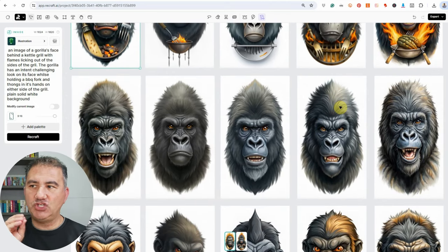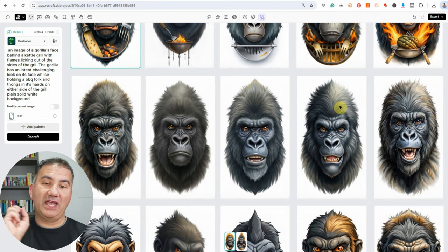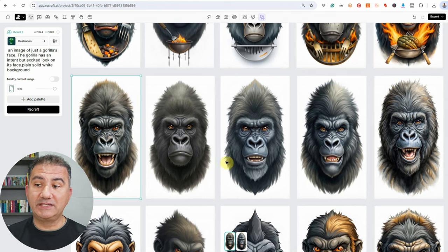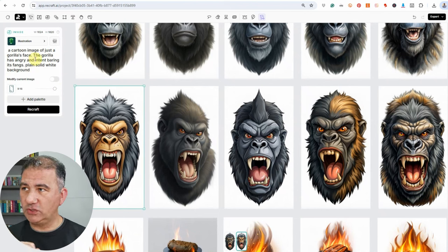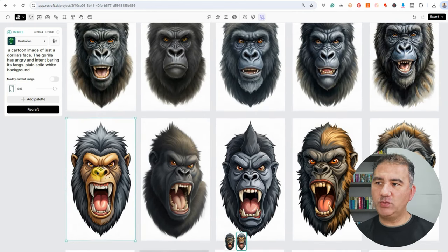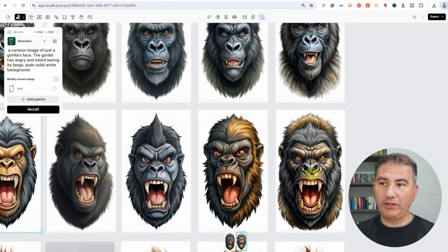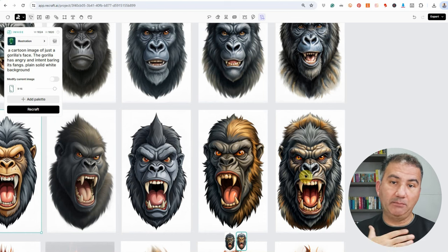I thought, what if I just had to generate an image of a gorilla's head with nothing else, and then ask Recraft to compose all the other images separately? When I asked it to give me just a gorilla's face, I was getting some really great images, but I wanted a cartoon feel. So I typed in: a cartoon image of just a gorilla's face. The gorilla has an angry and intent bearing on its face, plain solid white background. Recraft was giving me exactly what I was hoping for, and this was the image I decided to go with.